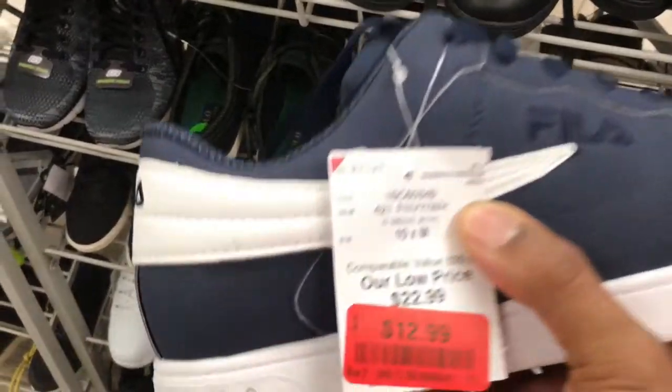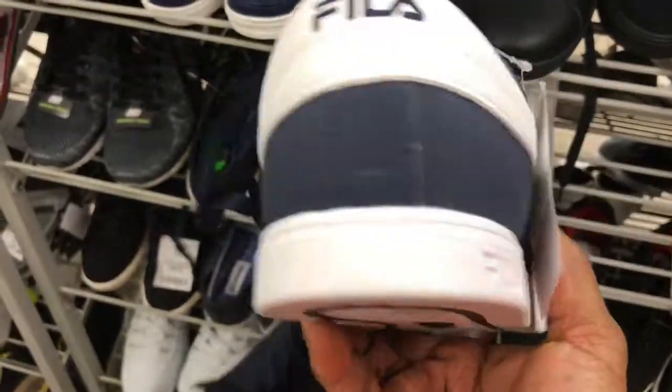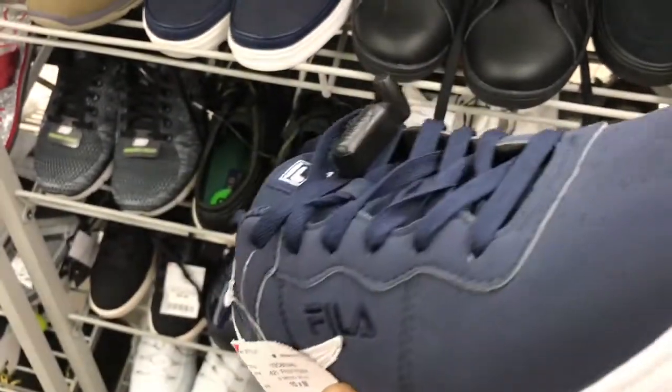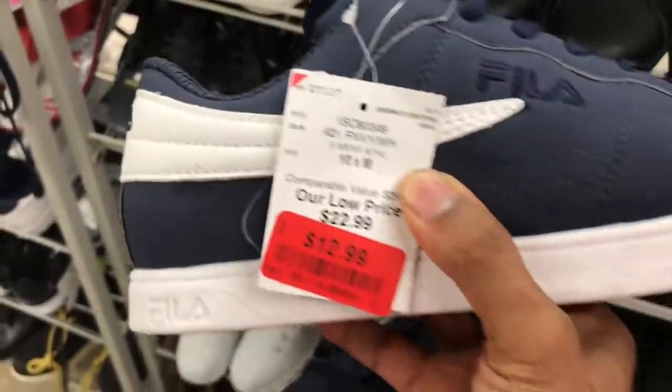These feelers popping back up, aren't they, for $12.99. All them blue feelers — some kind of blue buck or cool buck. But it's not leather though, definitely not leather.